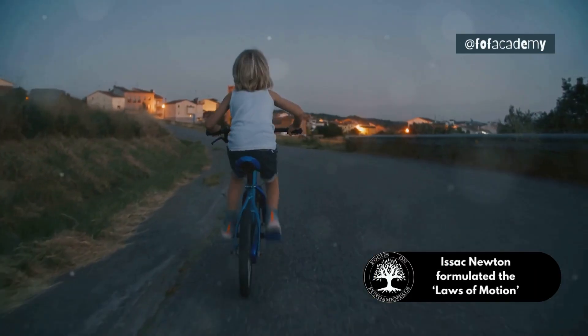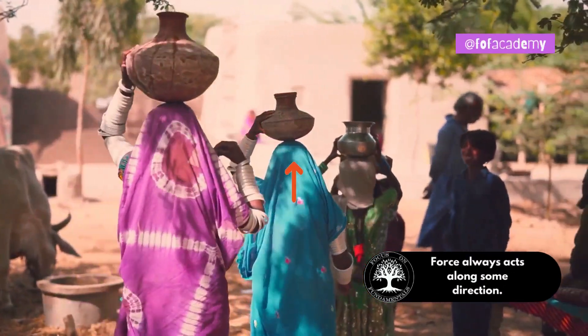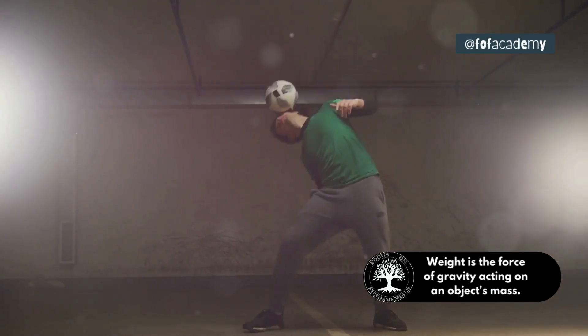Think about when you ride your bicycle. When you push the pedals, you use force to make the bicycle move forward. In many places, people carry water in pots. Lifting the pot needs force, and even holding it steady on their heads needs force from their muscles.